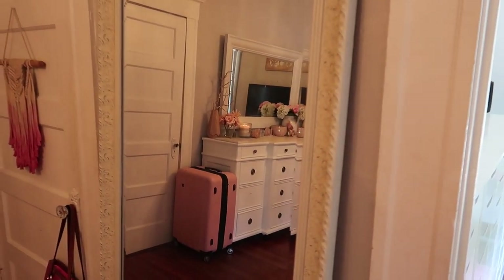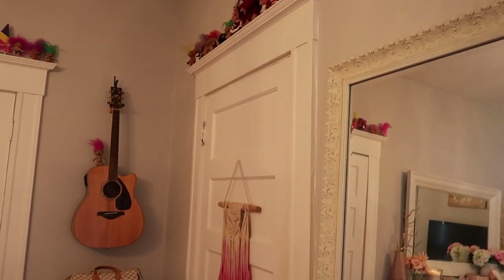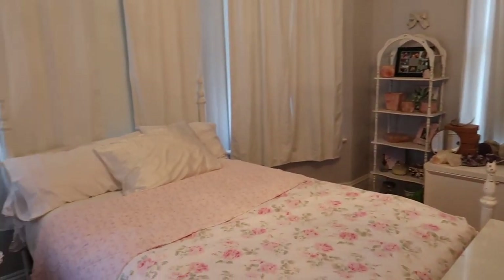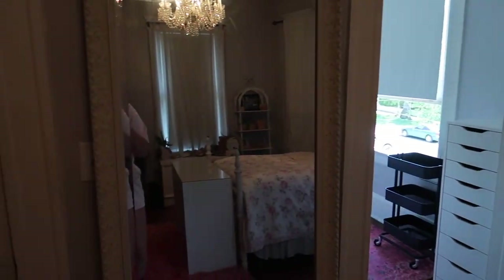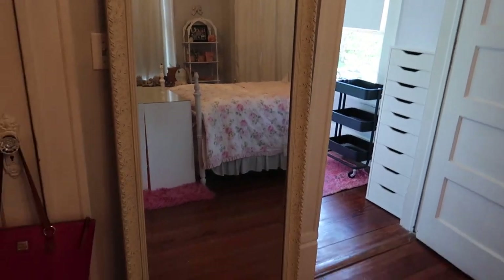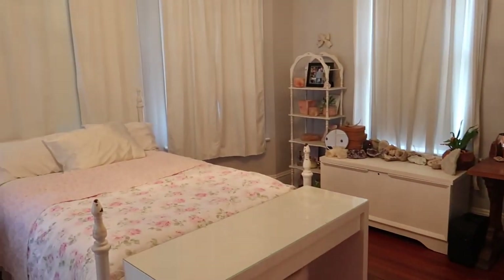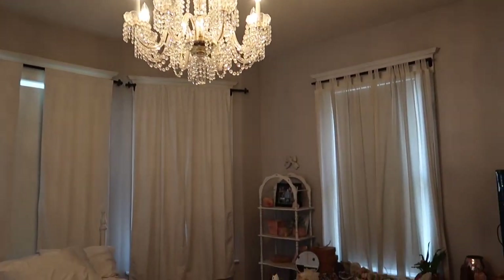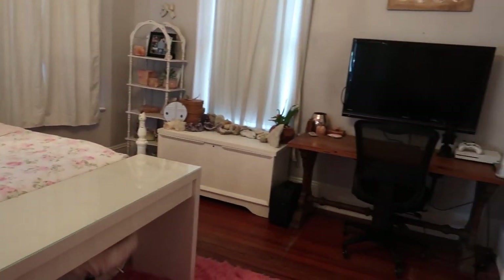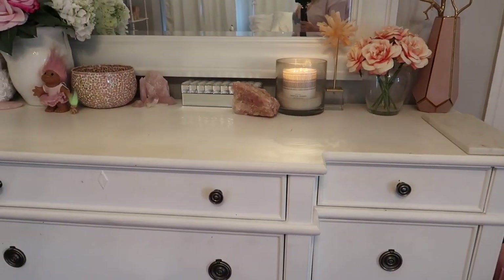Heading back into my room, immediately to the right we have this full-length mirror, also from Marshalls or HomeGoods. And then we are back to the beginning — let me just spin around and give you a little overview. It's so crazy that this isn't going to be my room anymore. I'm sorry I look horrible — I'm in my pajamas, I've been packing all day and I have so much more to pack. But yeah, that's my room! I hope you guys enjoyed today's video. If you did, please don't forget to subscribe and give it a thumbs up. I love you guys so much, I hope you all have a wonderful day — see you in the next one!